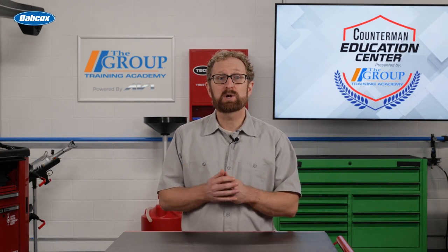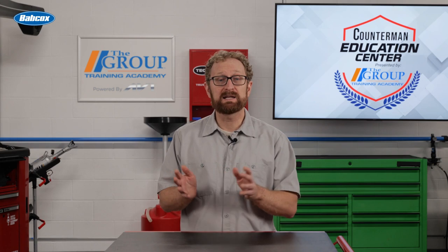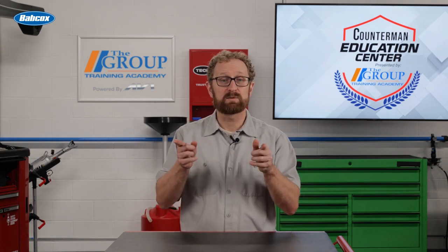In part two of this two-part series, we'll cover more fluids for hybrid vehicles, including brake fluid, transmission fluid, and AC compressor oil. Thanks for watching.